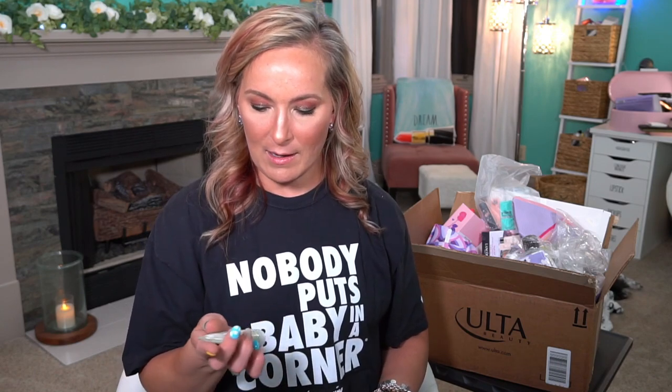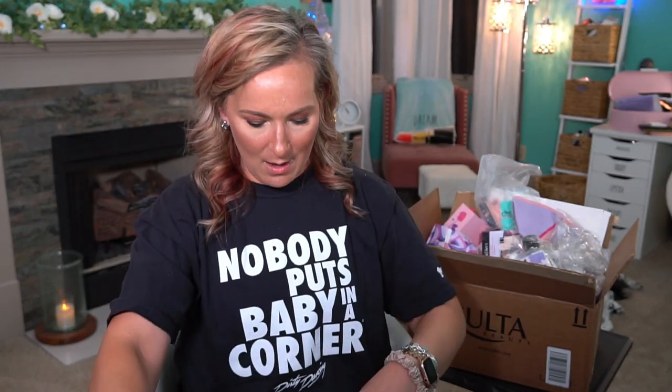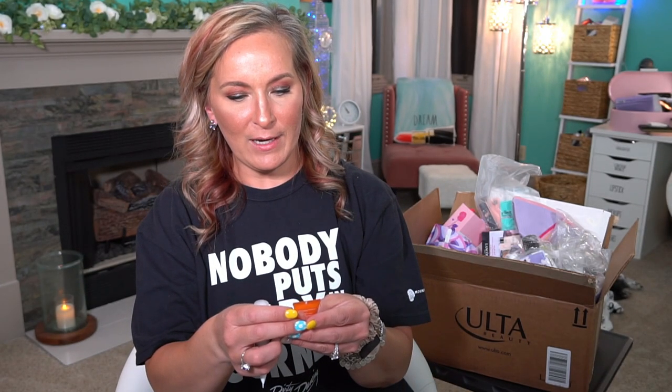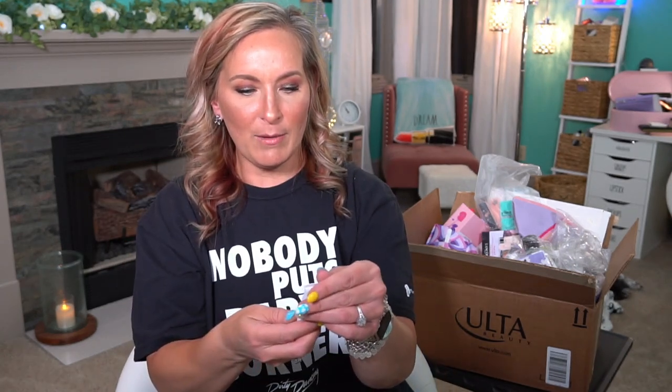Then we have the Kate Somerville Exfolikate Cleanser — this is one of my favorite cleansers. Then we have the Ritual of Sakura Rice Milk and Cherry Blossom Foaming Shower Wash — this stuff is amazing. Then we have the Origins Ginseng Oil-Free Energizing Boosting Gel Moisturizer. Then we have the Olaplex No. 3 Hair Perfector — repairs and strengthens all hair types. If you guys have tried Olaplex, do you see a big difference? I feel like I don't see a huge difference with it.